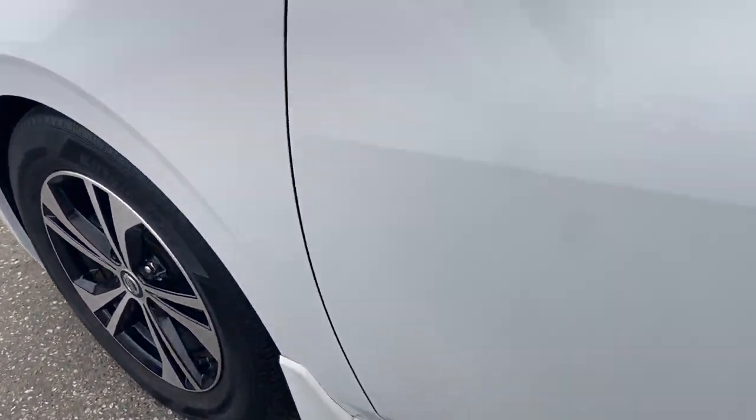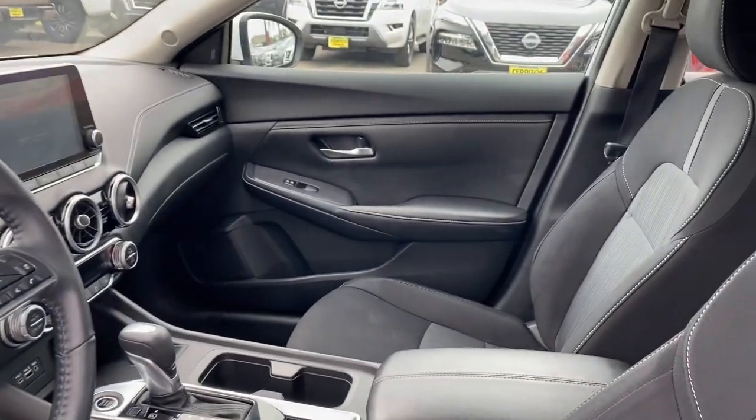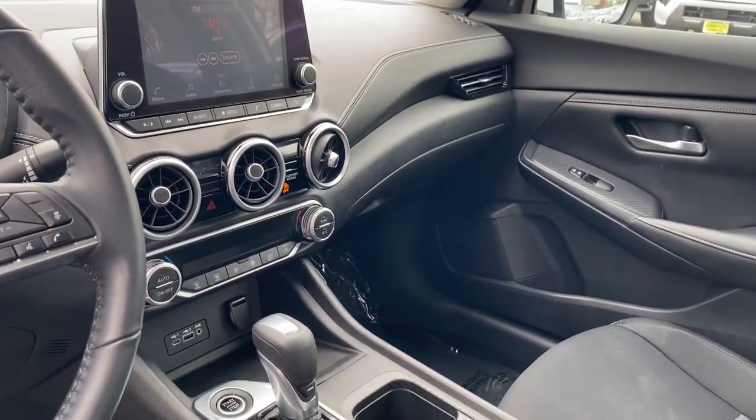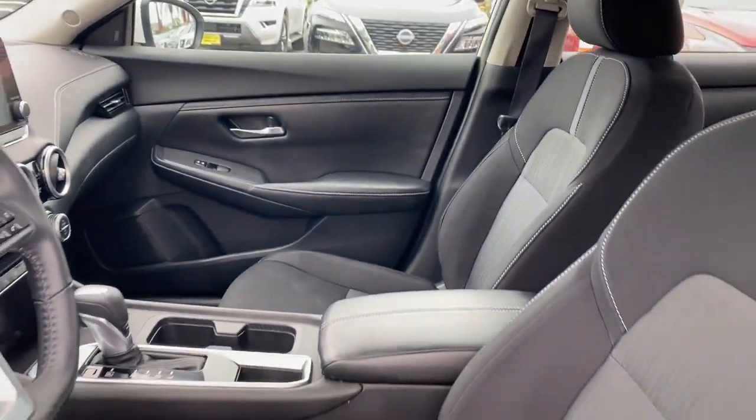Pre-collision system, lane departure warning, keyless entry, backup camera, keyless start, satellite radio, adaptive cruise control, remote engine start, heated mirrors, aluminum wheels.